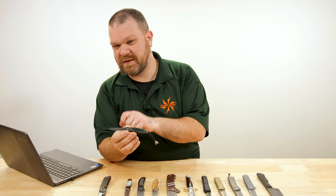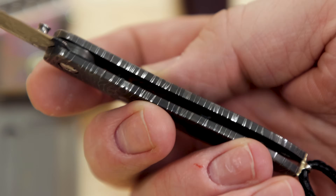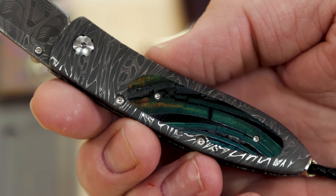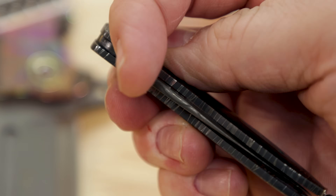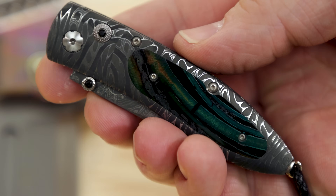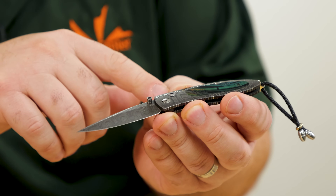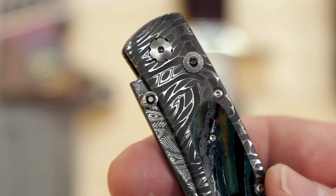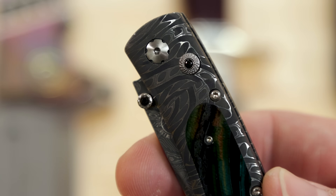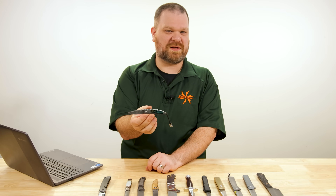Speaking of cool elements — Mammoth Tusk inlay. How excellent is that? Even the smallest details on this knife get extra-special treatment. Check out the thumb stud and the button lock — both machined with almost gemstone-like quality, surrounding a spinel gemstone in each. Just truly, truly exceptional. And it's going to be a great everyday pocket knife as well — it's still going to do those day-to-day things you need.